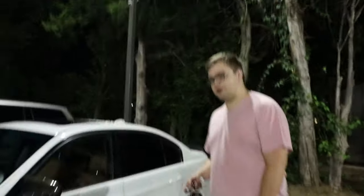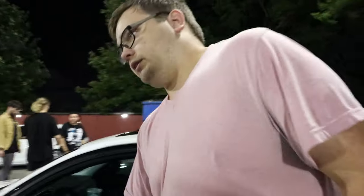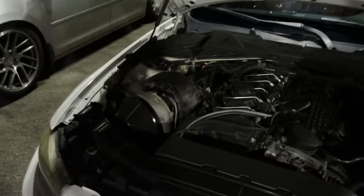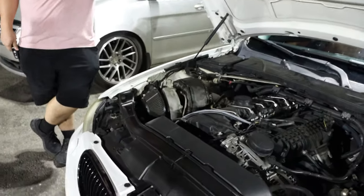Come around to the back — we'll start with the back first. The thing's on bags. What kind of management? Airlift 3P. We pop the hood — you got a big turbo right here, that's not factory. So it could be bigger, but it's pushing 550 at the wheel right now. It's capable of pushing 700 on 93 at 30 PSI of boost.